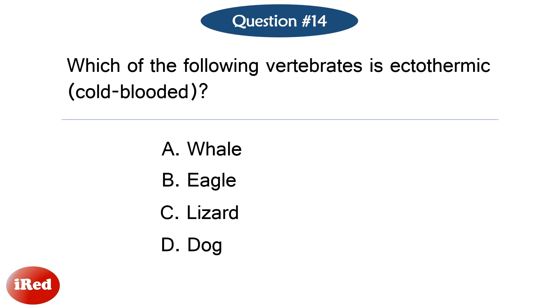Question number fourteen. Which of the following vertebrates is ectothermic (cold-blooded)?